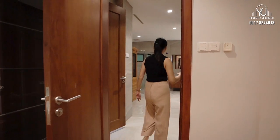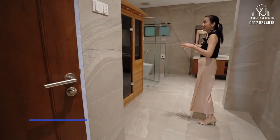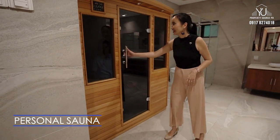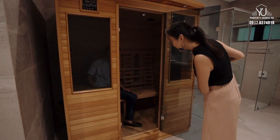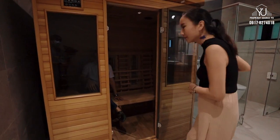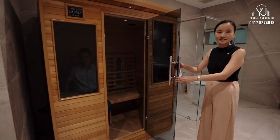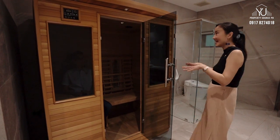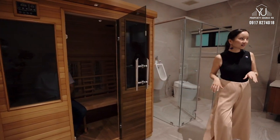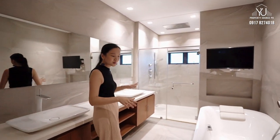Let's move on to the bathroom, which interestingly has its own sauna. Let's see inside — surprise! This is good for about two people. Very nice. So everything is basically in this house: you have a gym, and after the gym, you come here for your sauna. And that's not all — you also have a bathtub, good for two people.